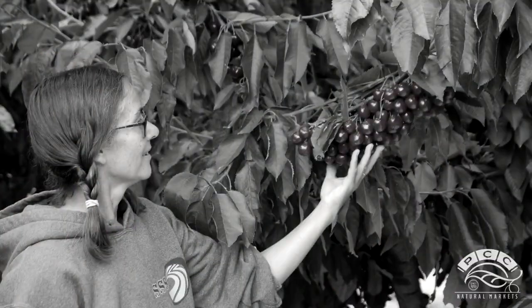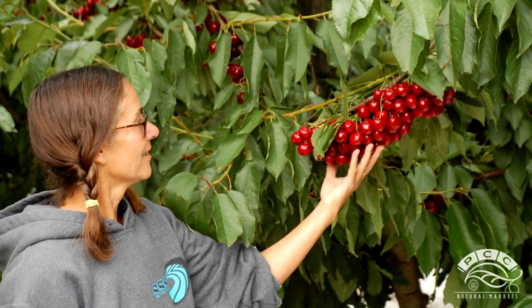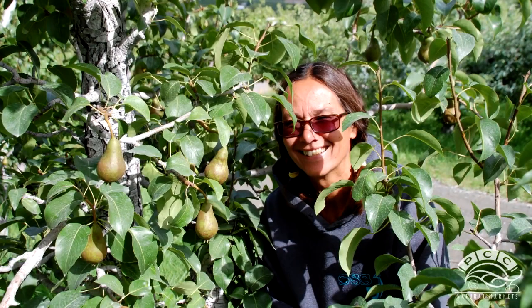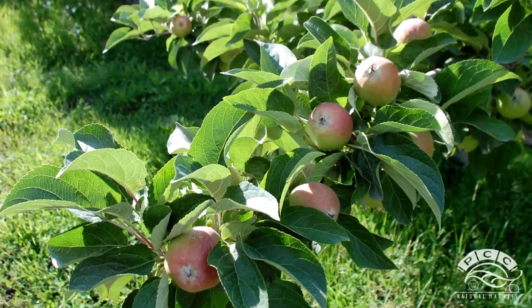And what all do you grow here? We have two varieties of cherries, and actually three varieties of pears — although the Bosc are our main variety — and gosh, six or eight varieties of apples now.